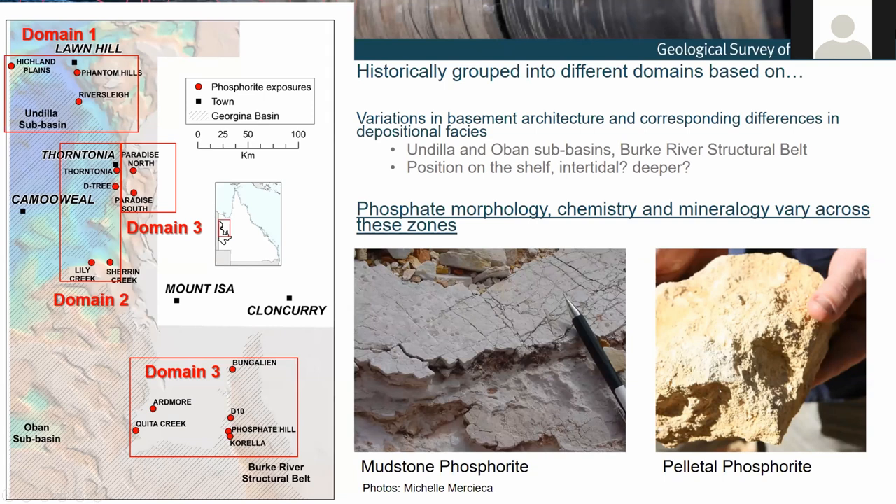These differences are reflected in corresponding variations in the mineralogy, chemistry, and the phosphate morphology. For example, you can see this really fine-grained fossiliferous mudstone from the south — you can actually see small brachiopods there if you're lucky — versus this coarse-grained peletal phosphorite that exists further to the north. People have been working to understand phosphogenesis, the formation of these rocks, for the best part of 50 years, and we really still don't have a complete picture of how they formed.